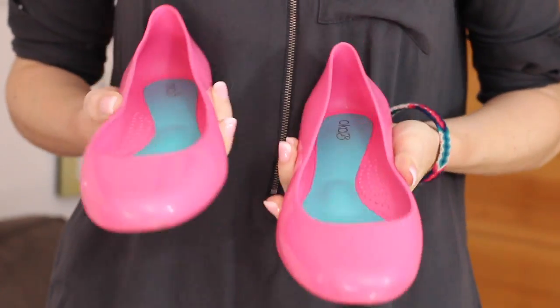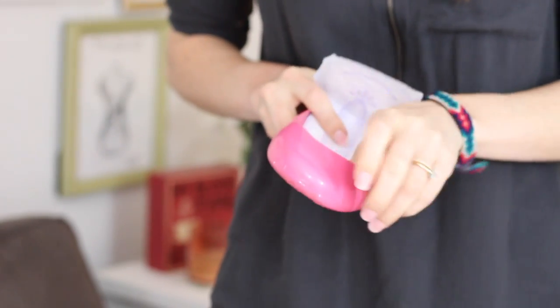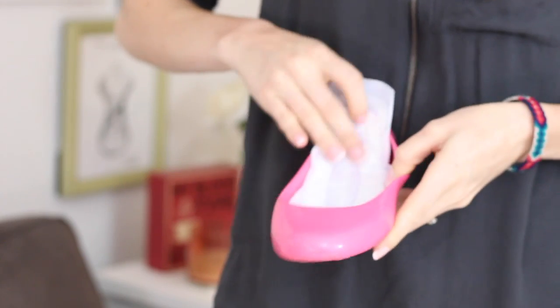I love flats, but usually I wear them without socks and they can get sort of sticky and sweaty. You can fix this with panty liners — simply slip one into each flat and keep your feet dry and happy all day long.